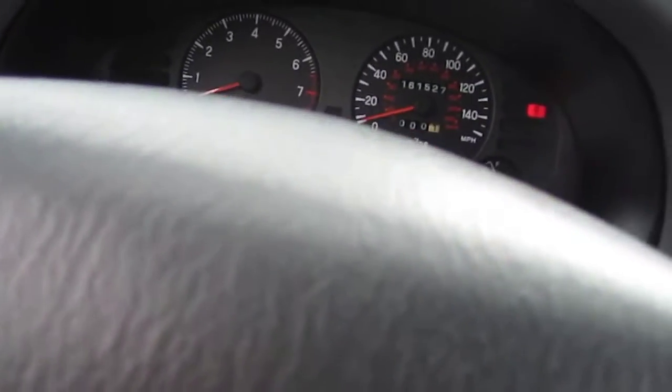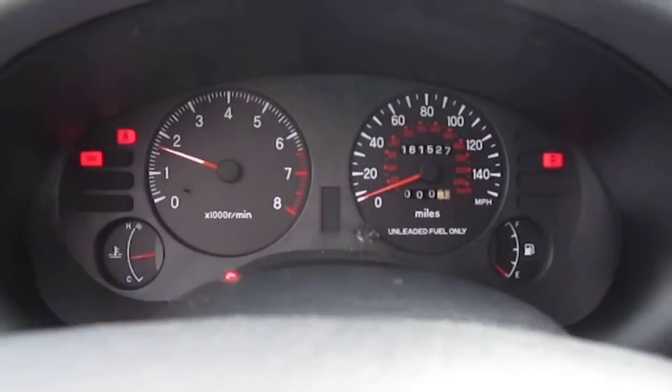Comes with cruise control — some pretty good features for 1997. This is a four-owner vehicle, no accidents, AutoCheck certified.